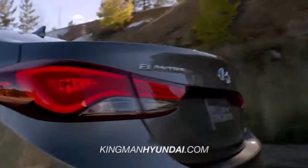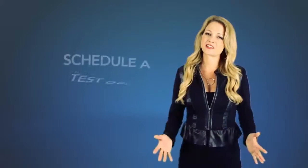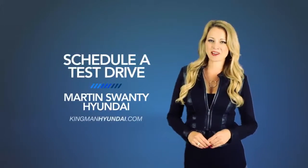So what are you waiting for? Get more right now! Schedule a test drive of your very own at Martin Swanti Hyundai today!